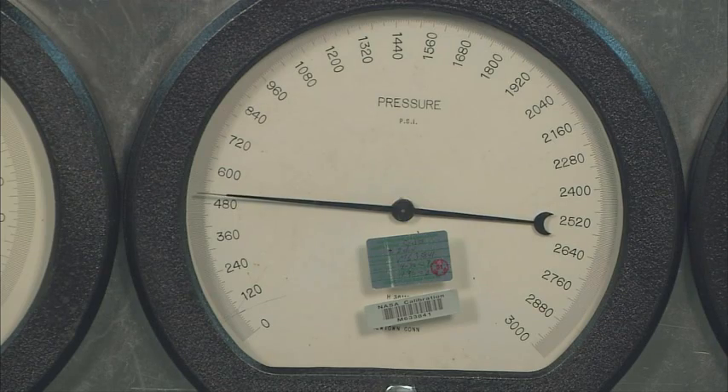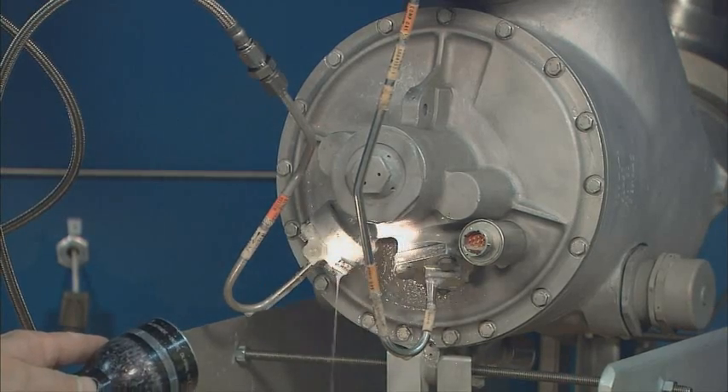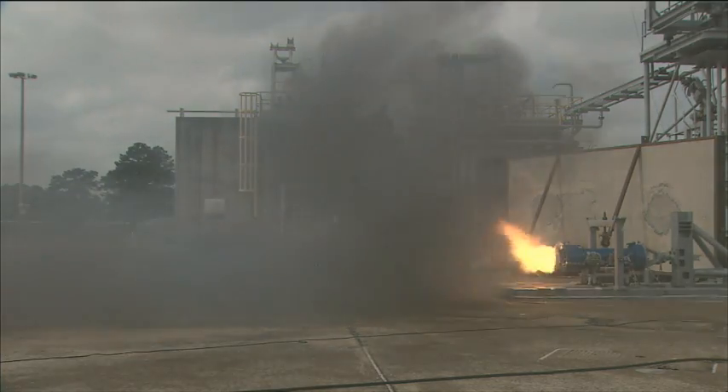Certainly before the crew is launched for the first time, the intent would be to do a really thorough ringing out of all of the systems — to understand that we've closed or bought down any of the risks involved with the flight of the vehicle prior to putting humans on.